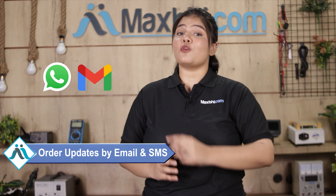Shipping is completely free, so you just have to pay for the product and nothing else. You will receive all your order updates and tracking details to your email and phone, so you can easily know your order status.